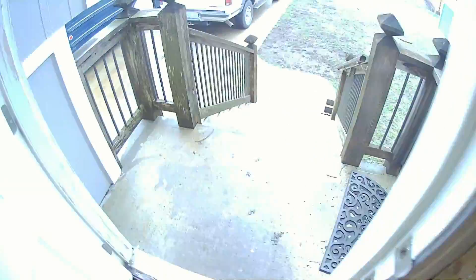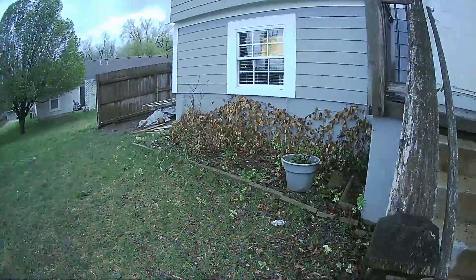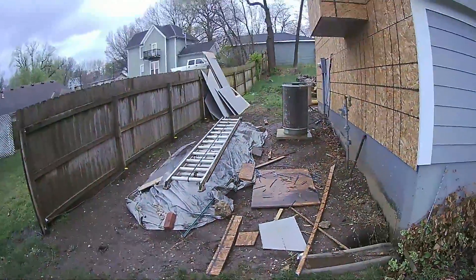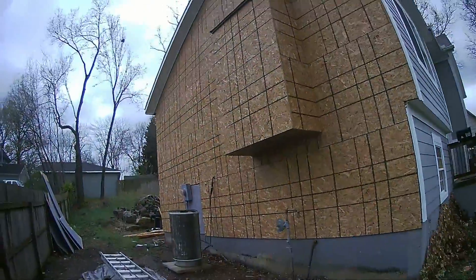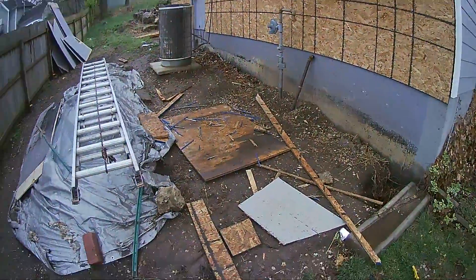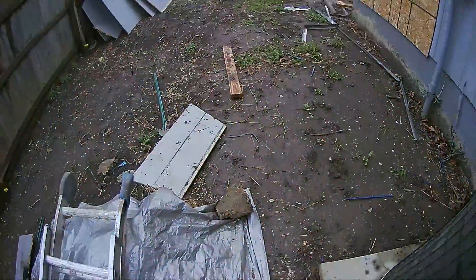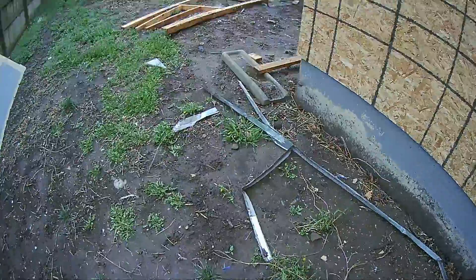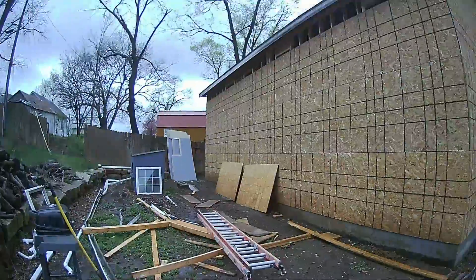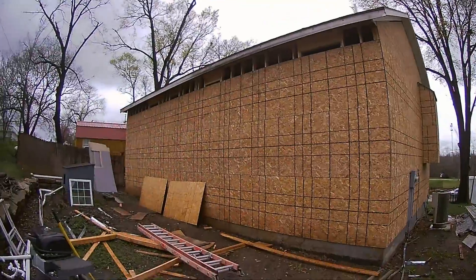I don't feel like getting muddy. Oh wow, that's windy! It's a mess. Getting the sheathing up. I don't know if I can make it back there — let's see if I can hop, skip, and jump without getting covered in mud. There we go. It's a mess back here, looks like a construction zone. And obviously looks the same on the other side.